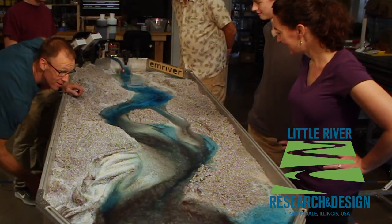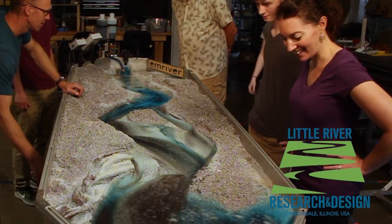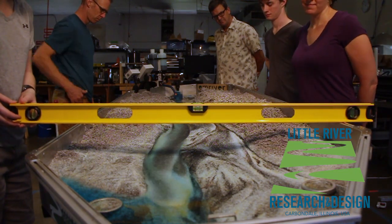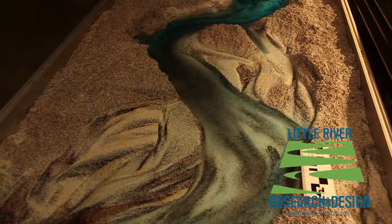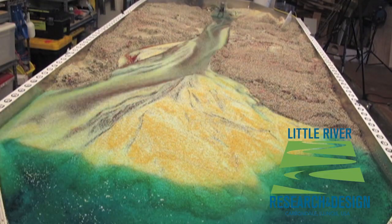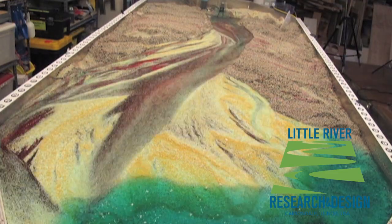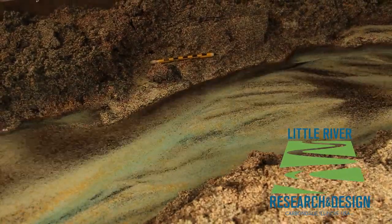Our tilting bases allow rapid changes in river valley slope. A second axis can be added perpendicular to this one. These movements expand the capabilities of our models, allowing study of tectonic controls over river form, sedimentology, and delta geomorphology. For teaching and demonstrations, these movements allow rapid formation of floodplain terraces and other fluvial features.